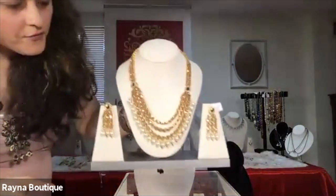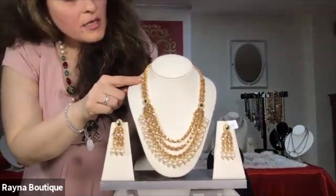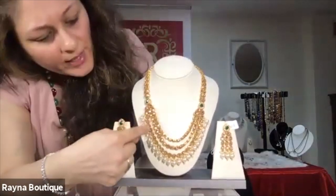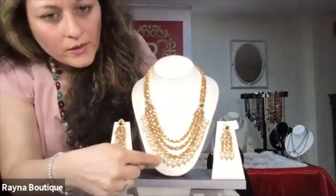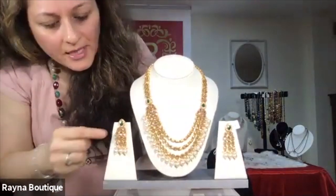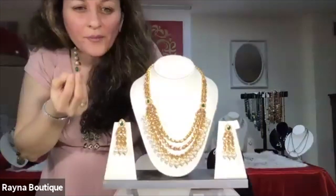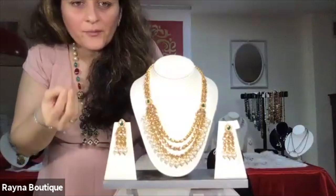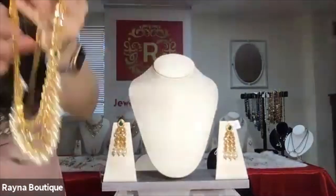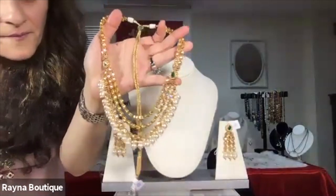This is R31. This necklace has the champagne colored Kundans, and it is three lines with the last line having pearl drops, and the earrings too. The color of the Kundans is light champagne — they look really nice, very pretty, and you can wear it on any outfit. Just to get a closer look.